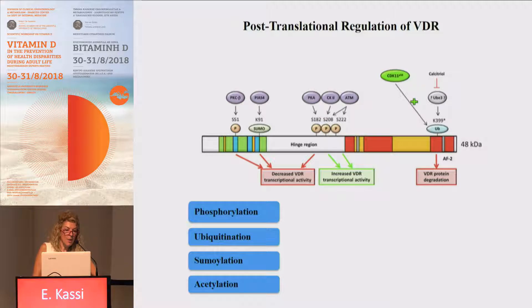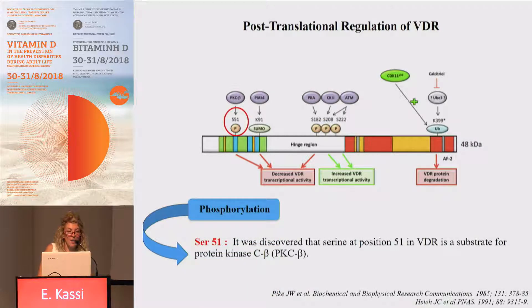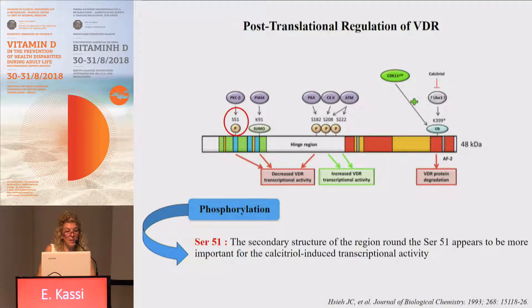Regarding post-translational regulation of the VDR, processes such as phosphorylation, ubiquitination, sumoylation, and acetylation can exert this regulation. The most well-studied process is phosphorylation. Serine at position 51 was discovered to be a substrate for protein kinase C beta. Experiments substituting this serine with other amino acids showed that the secondary structure of the region around serine 51 appears to be more important for calcitriol-induced transcriptional activity.